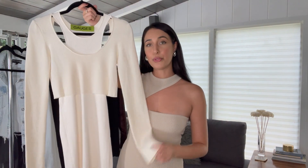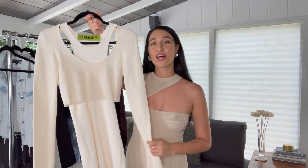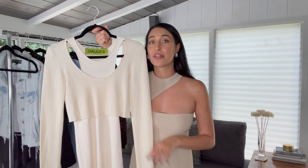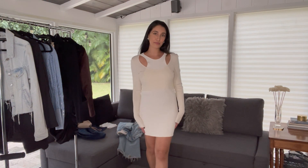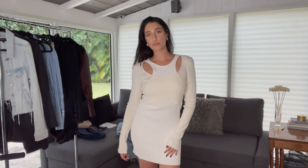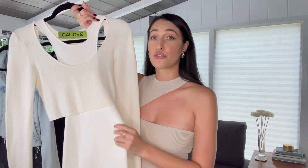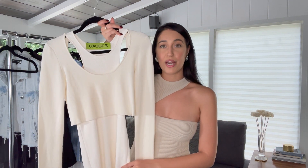Next is this beautiful cream knit dress by Gauge 81. This brand always has really cool knit dresses and I love this one because you can switch up the shoes and accessories to create a multitude of different looks. It's a slim-fit knit dress with cutouts and I was surprised how much I wore it — it looks great with western boots but also with heels. If you're incorporating a knit dress into your closet, definitely go for a more neutral color to start.